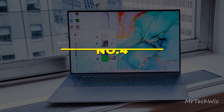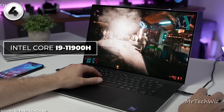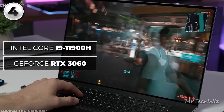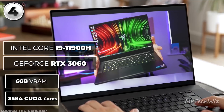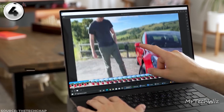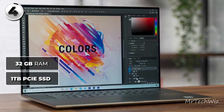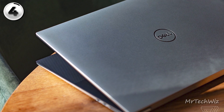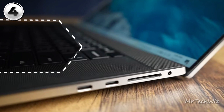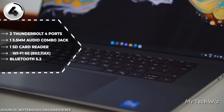The Dell XPS 17 stands as an exceptional choice for demanding video editing tasks. Its powerhouse Intel i9-11900H processor and NVIDIA GeForce RTX 3060 graphics card with 6GB VRAM and 3584 CUDA cores ensure seamless performance even with resource-intensive video projects. Backed by a substantial 32GB RAM and a swift 1TB PCIe SSD, it offers a responsive editing environment. The laptop's aesthetic allure, featuring a sleek silver aluminum exterior and carbon fiber-coated interior, reflects its internal prowess. Sporting four Thunderbolt 4 USB-C ports and Wi-Fi 6, it accommodates high-speed external drives and cloud-based workflows.